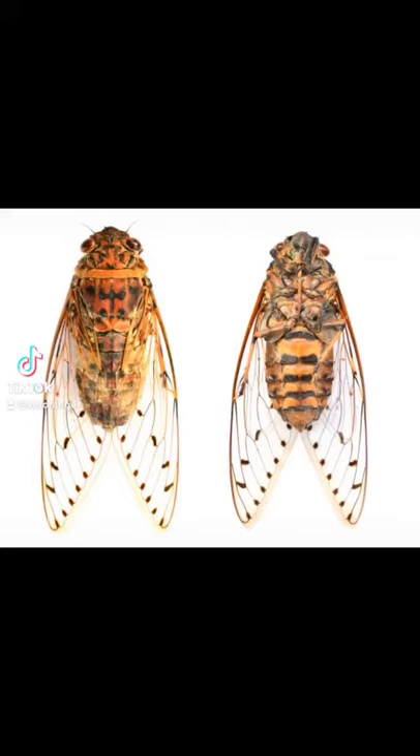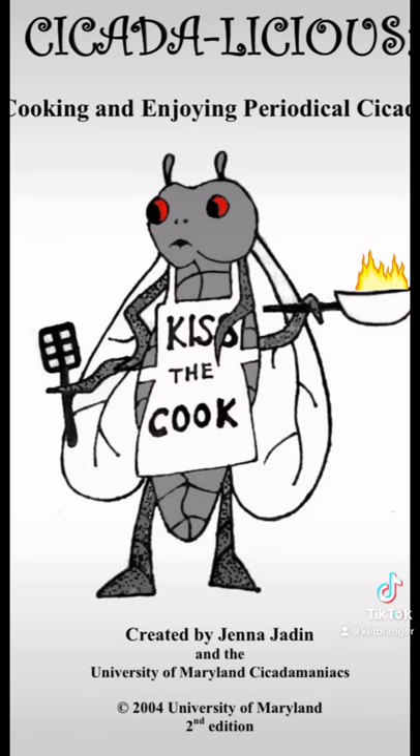Back in the news again is eating cicadas, which are these bugs that come out of the ground every few years and make a lot of noise. There have been cookbooks dedicated to eating and preparing cicadas, giving you different recipes to make them taste better.